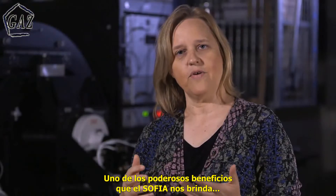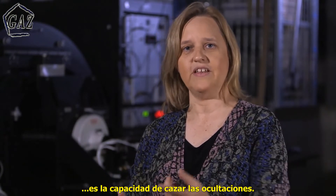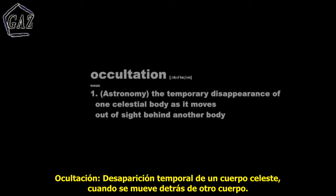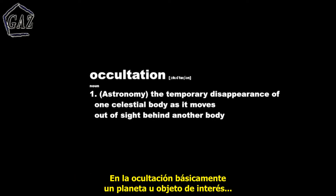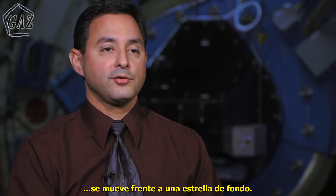One of the powerful benefits that SOFIA brings us is the ability to go chasing these occultations in a way that no other observatory can do. An occultation is basically a situation where a planet or an object of interest moves in front of a background star.